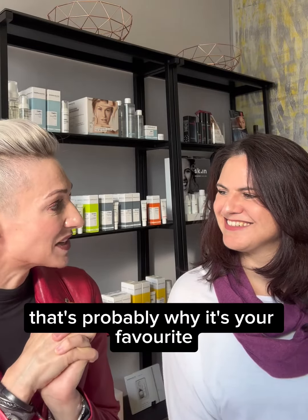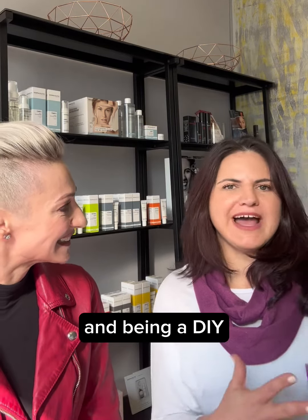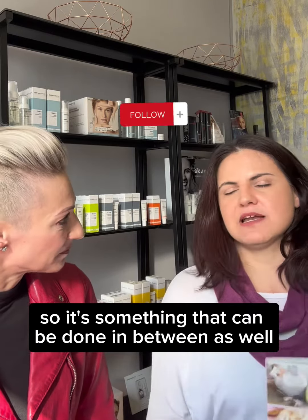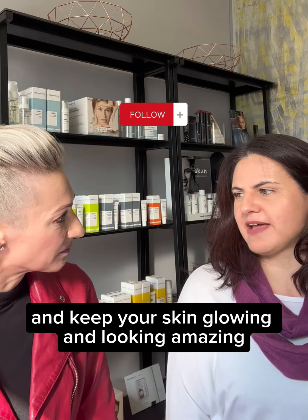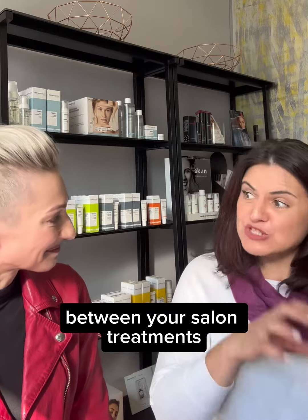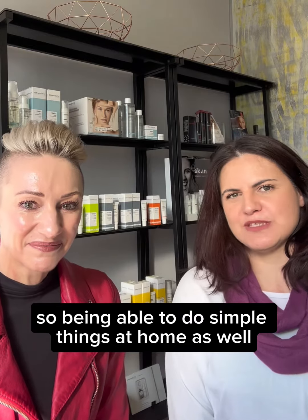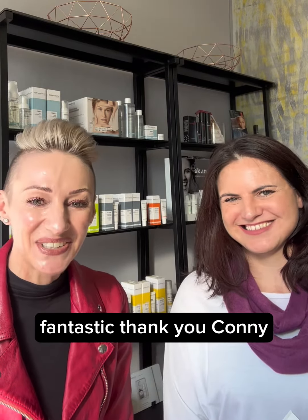That radiance and glow is probably why it's her favorite. Being a DIY at-home treatment, it is very gentle and mild, so it can be done in between salon visits to help boost the skin and keep it glowing. Maintenance products and simple treatments at home between salon sessions are so important to the health of your skin and keeping it looking great all the time.